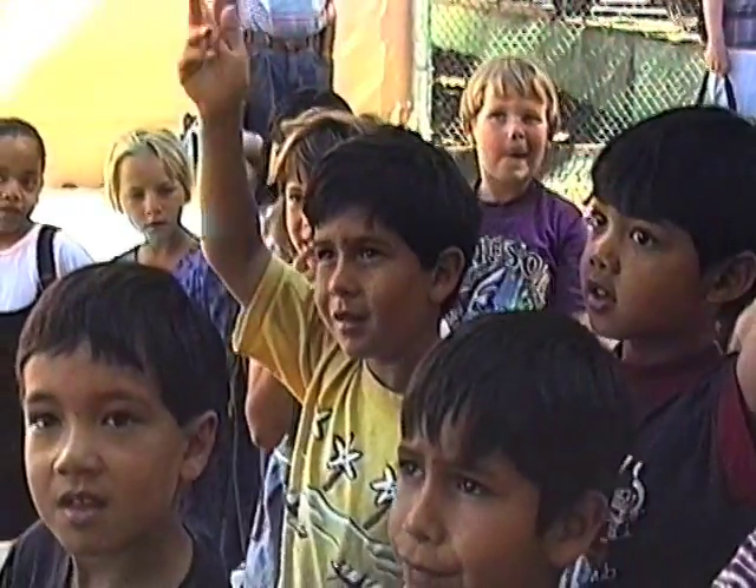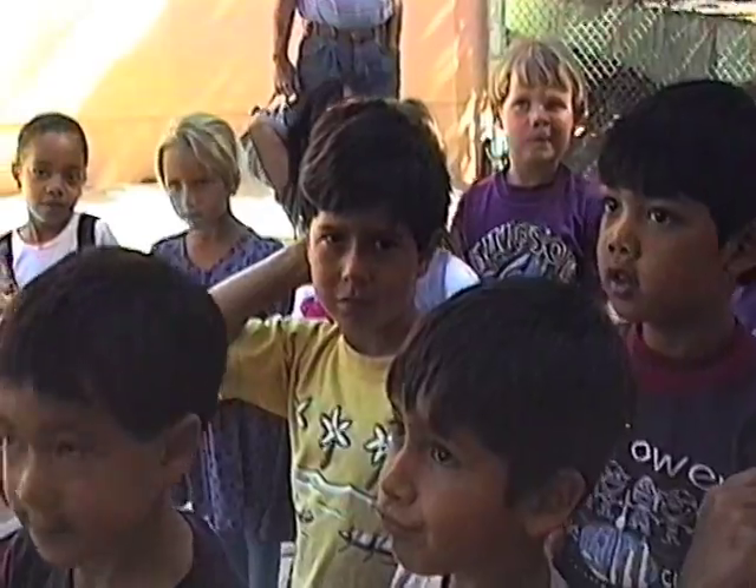Come on — whoever has a question, just say your name. I'm Cody. Hi, Cody. I'm Matthew. Hi, Matthew.